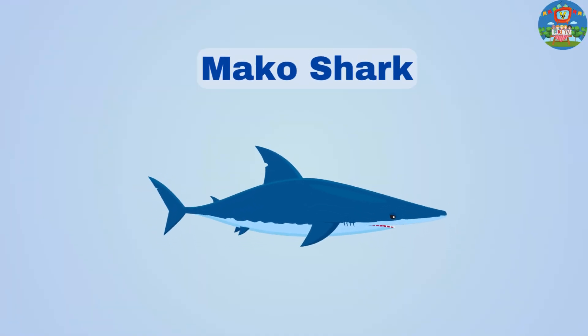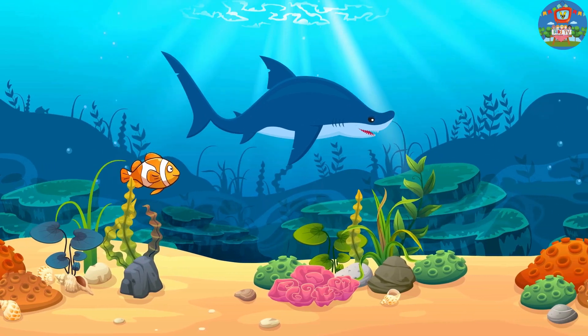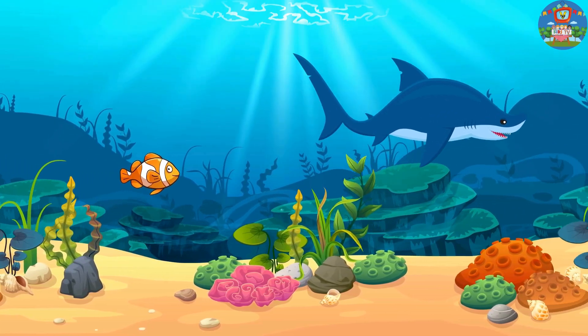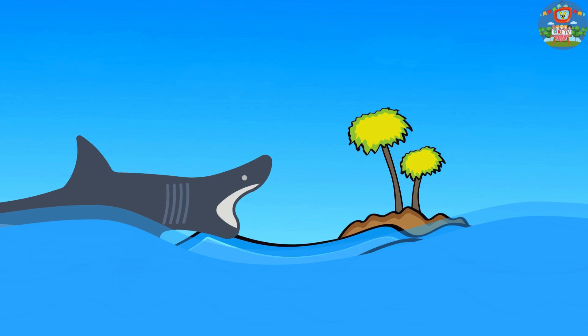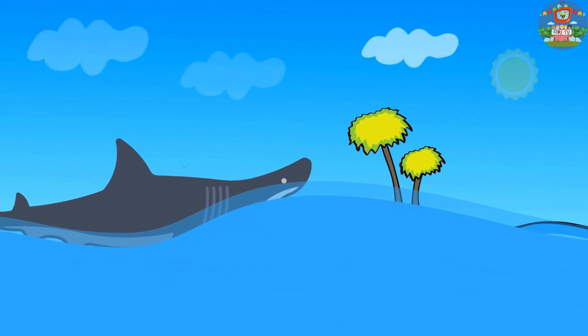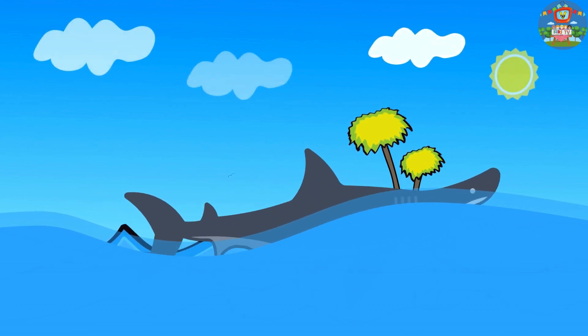Mako sharks are super fast swimmers — they can zip through the water faster than any other shark. Basking sharks are really big and they mostly eat tiny animals called plankton, just like whale sharks.